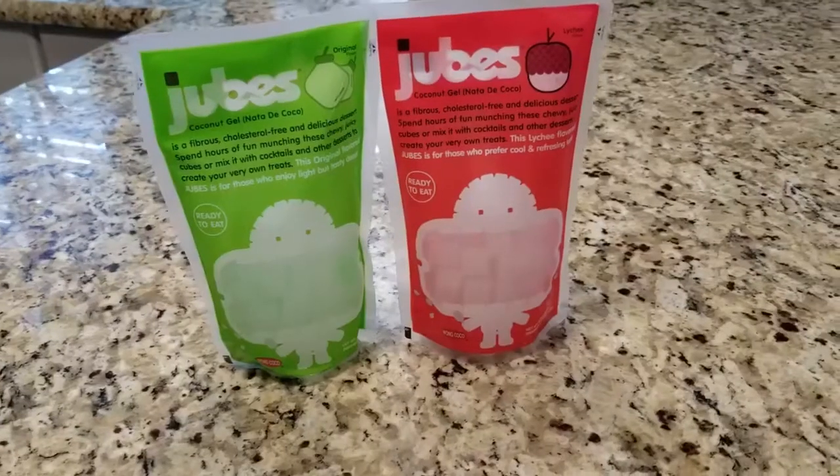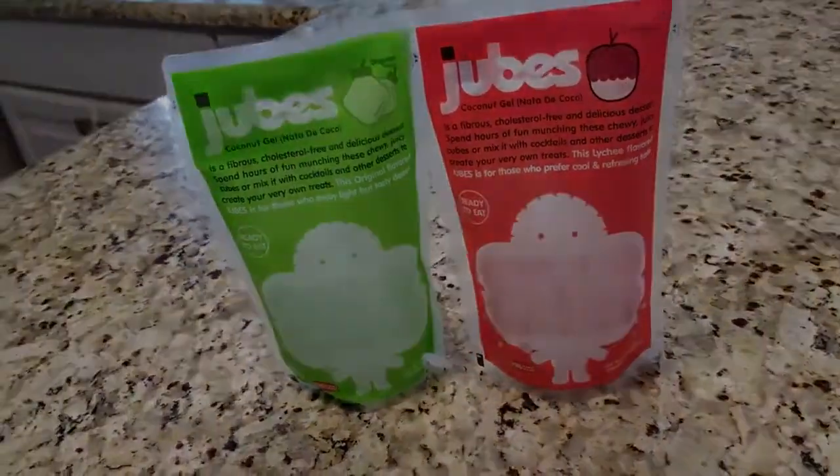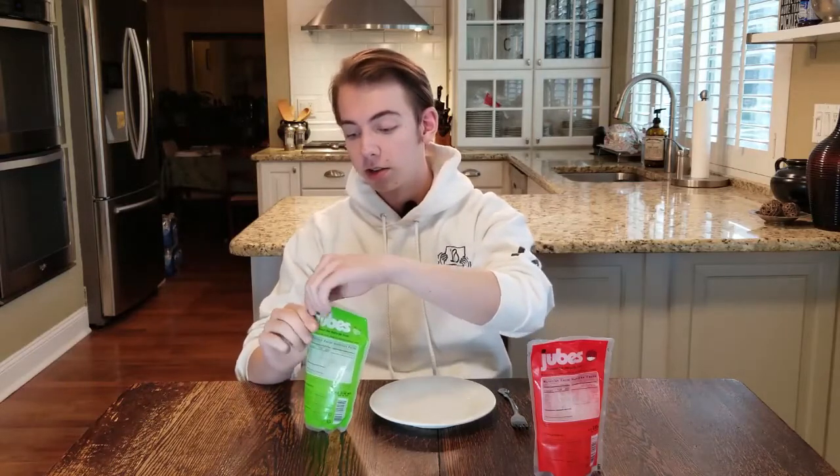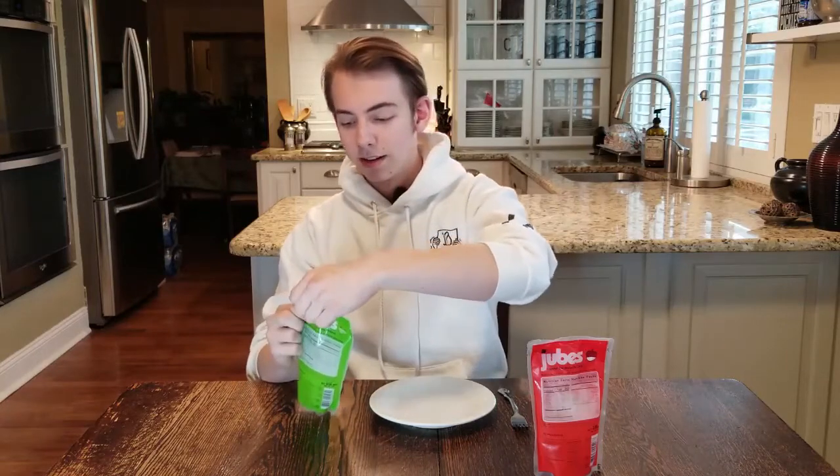I've seen lychee flavored things in that market before. I don't even know what the fruit looks like — I assume it looks like this. Before I dive right into it, I took a little video of what the packaging looks like up close. Alright, now let us hop right into the taste test — the jube test. I don't know why jubes is very funny to me. Just the fact that I have an object that I'm eating and it's called jubes. I assume it's like jelly cubes — ah, that would make sense.